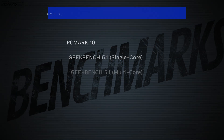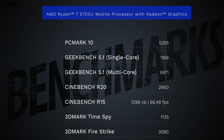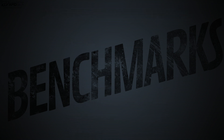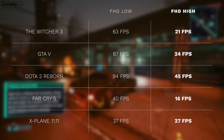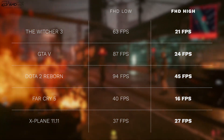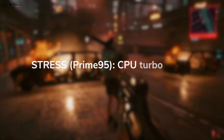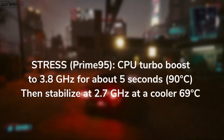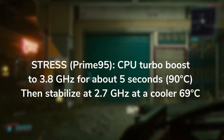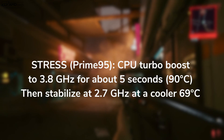This is running the AMD Ryzen 7 5700U mobile processor with integrated Radeon graphics and 16 gigabytes of DDR4 3200 RAM in dual-channel mode. From the benchmark results, performance isn't the greatest here in early 2022, but these are definitely decent numbers. You'll be able to handle Microsoft Office, email, and web browsing with no problem. You can even game if you lower the settings — playable frame rates are achievable on certain titles. There's no Thunderbolt 4, so no external GPU option. Running the Prime95 stress test, the CPU turbos to 3.8 GHz for about 5 seconds reaching 90°C, then drops and stabilizes at 2.7 GHz maintaining a cooler 69°C — it didn't really throttle all that much.